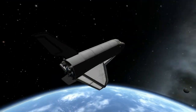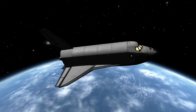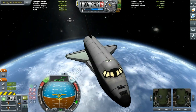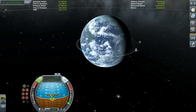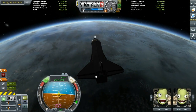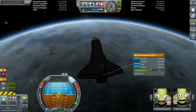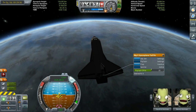While the original Buran orbiter that flew its two revolutions met its unceremonious end on May 12, 2002, when the hangar housing the Buran orbiter collapsed during a huge storm in Kazakhstan.